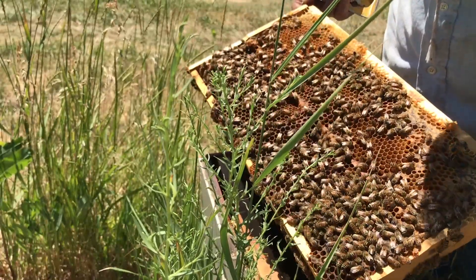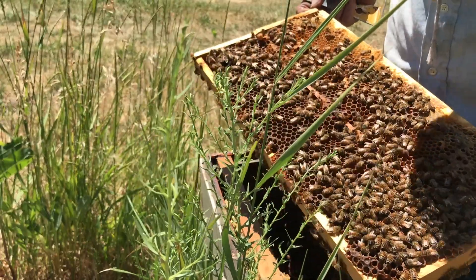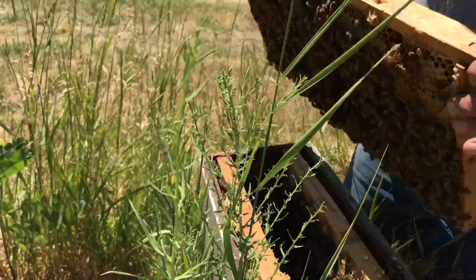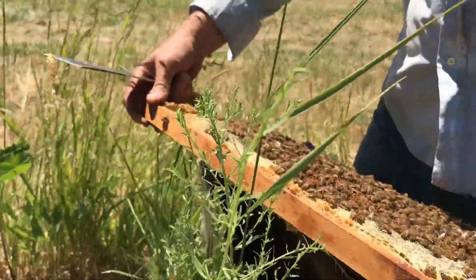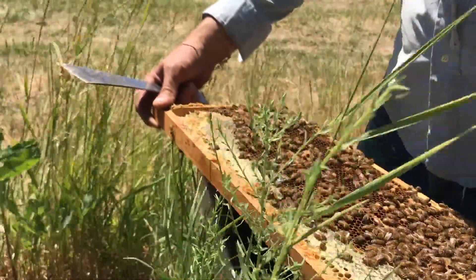I just looked through the other nucleus, same scenario. I did find the Queen. There's still eggs from laying workers. The Queen's not laying yet, but she's in there. They accepted her.